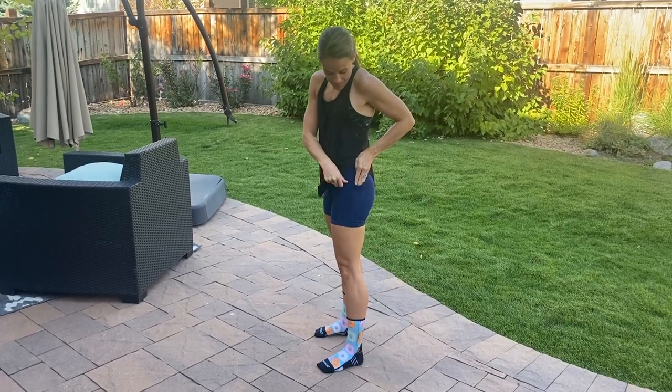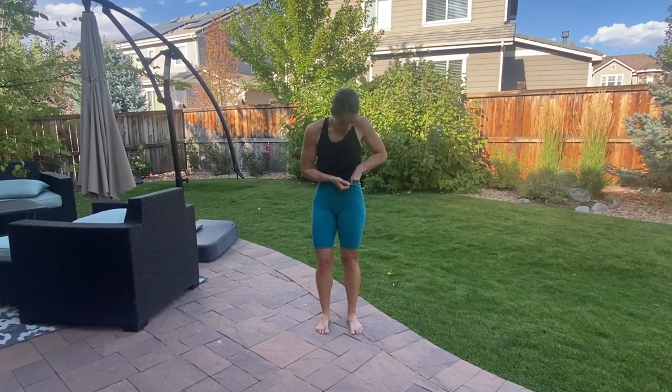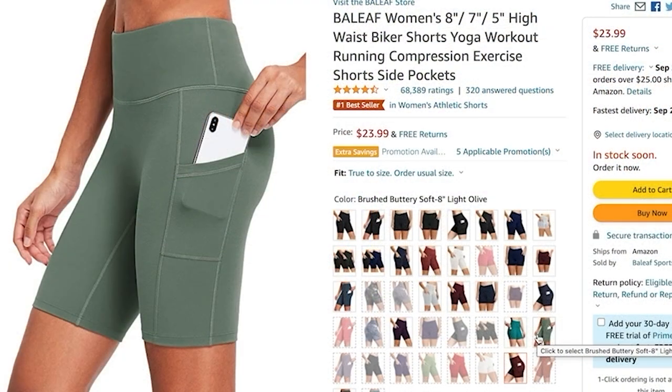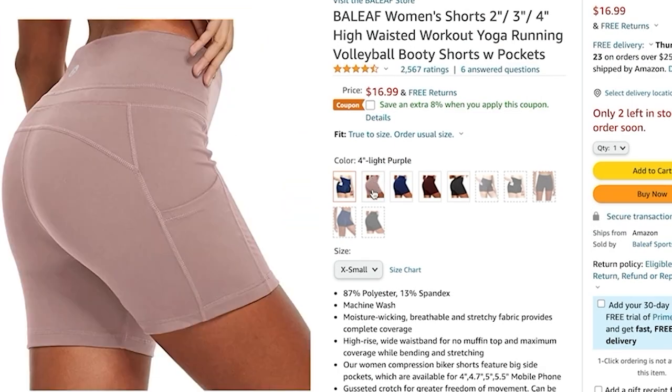These are the 5-inch, and I also have the 8-inch here in case you're thinking those look way too short. They have several other lengths — even shorter than what I have here, and longer ones too, with everything in between. So there are lots of different length choices and lots of color choices, and they just feel great on.